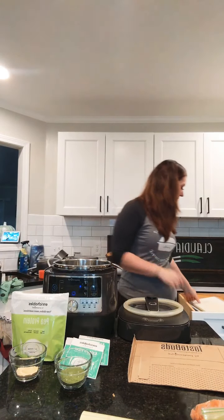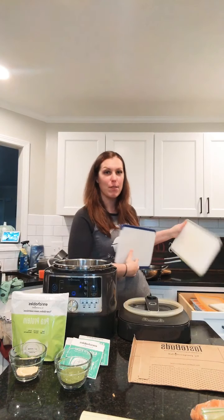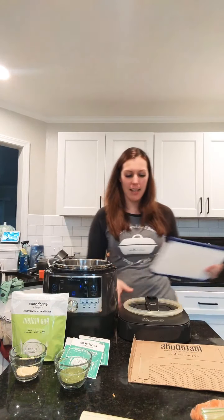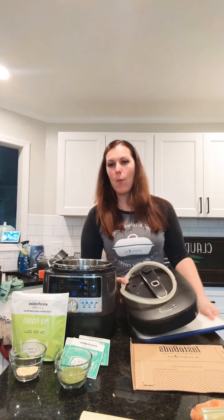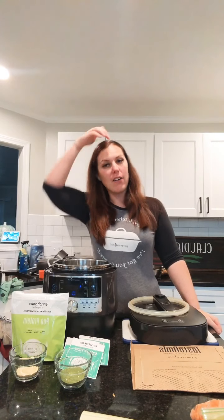Hey everyone, I am back for round number two and it's time to talk about all the things that are on sale on Black Friday with the Pampered Chef. If you didn't catch my live about an hour ago, I talked all about pea protein and Enrichables which are on sale. If you're watching live today make sure you comment 'live' because I will do a drawing. If you're watching replay, comment 'replay'.